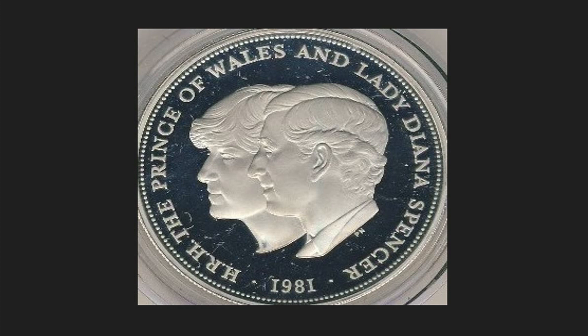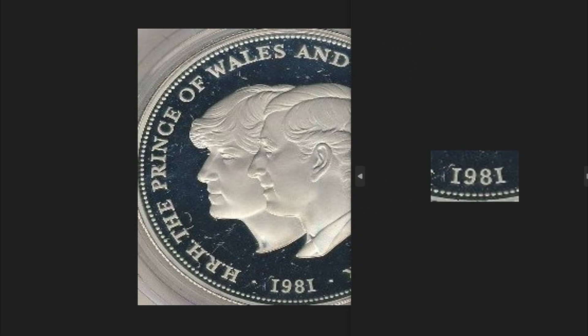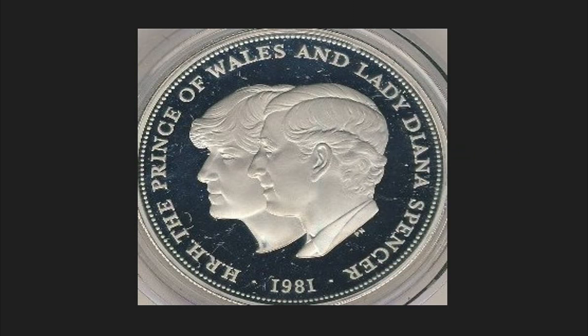This coin was minted on the occasion of the year in which the two were married, 1981. It had a circulation of 6,000 pieces. It is composed of 0.9 grams of silver, has a diameter of 38.61 millimeters, weighs a total of 28.28 grams, and is worth 45 dollars on the numismatics market.